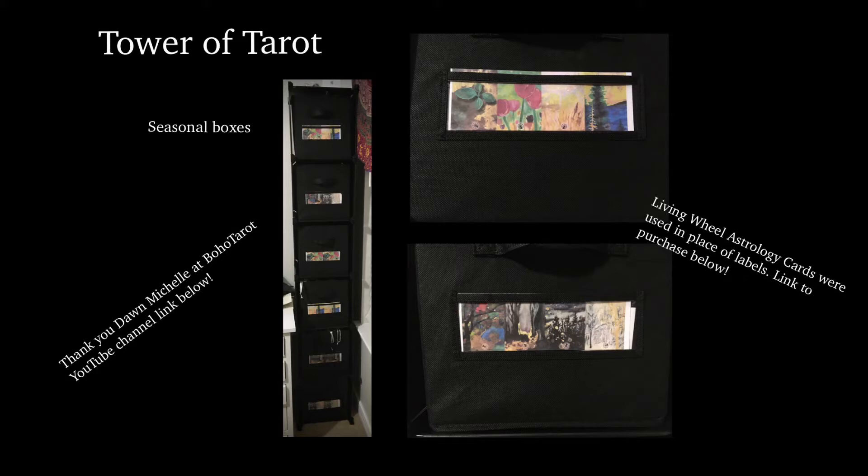I wanted to thank Dawn Michelle from Boho Tarot. She not only gave me the idea to do it seasonally, she also gave me a bunch of vague ideas that I picked apart and turned into this whole process. It started with the seasonal thing, and then when she was showing off her collection, she had classified everything — she had types of decks — and that was really helpful to me. The spread system I use is another thing she also helped inspire. Definitely check out her channel, it's linked below.